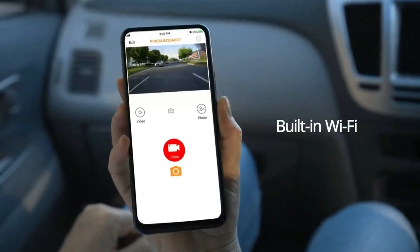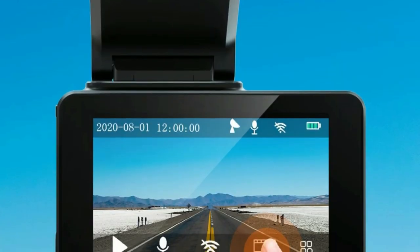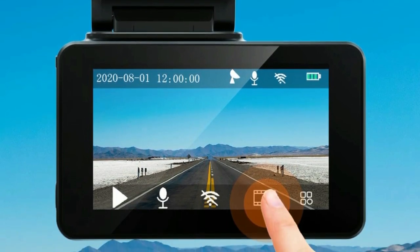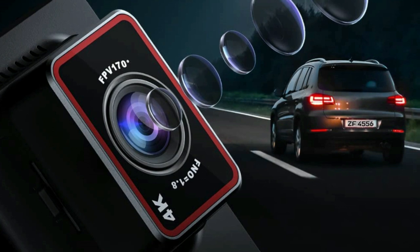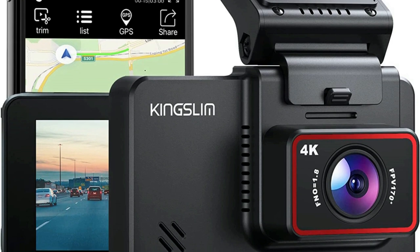Easy to connect the D4 with a phone app via built-in Wi-Fi. You can play back and download videos and adjust settings directly via the phone app — easy operation with functions at your fingertips without fiddly buttons. Built-in GPS records your route and driving speed in videos. The GPS module is attached to the dash cam; it is recommended to download the GX Player from the official website to play back GPS videos.